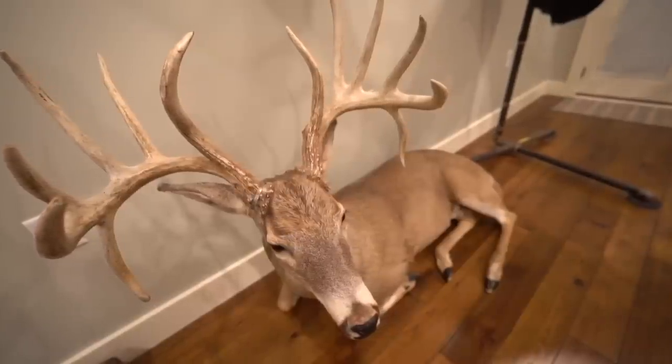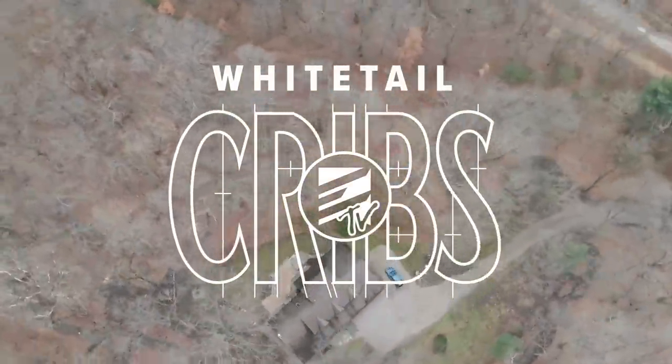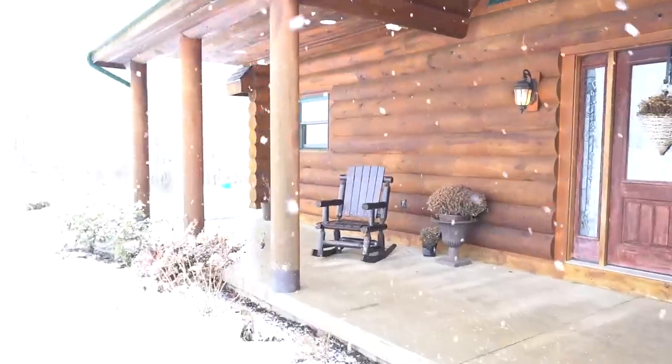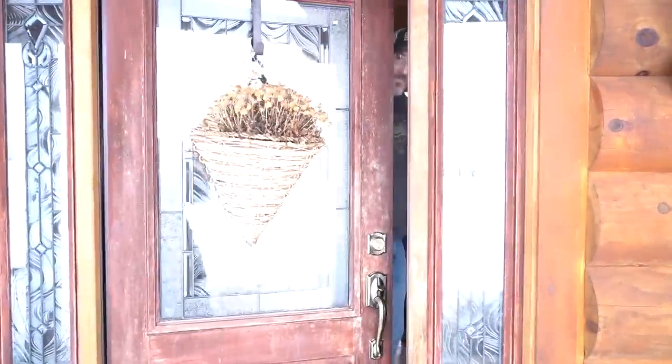From giant bucks, unique racks, and riveting stories, welcome to Whitetail Cribs. Hello, come on in. Hang up your coat. This is my dog, Hager. He's obviously really excited to see everybody.